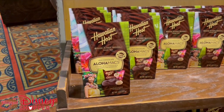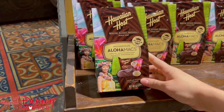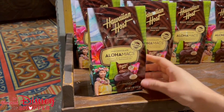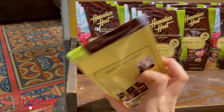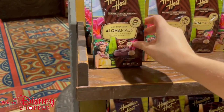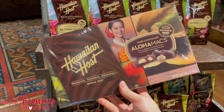It wouldn't be a trip to the Polly if we didn't grab a bag of these Hawaiian Host Aloha Macs. These are so good — they're creamy milk chocolate covered macadamias and they are priced at $7.29. They do have different sizes, so they have this smaller bag and then of course a big box if you want to take home more.